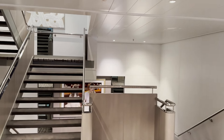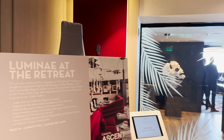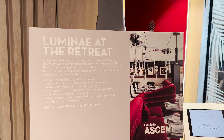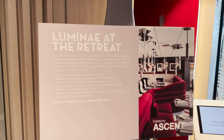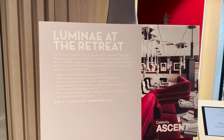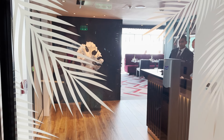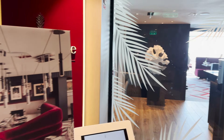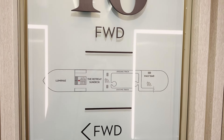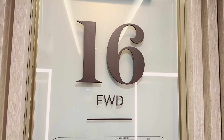On deck sixteen forward, turning to the port side, we find the entrance to Luminae — a restaurant exclusively for guests of the Retreat, similar to how Blu is for Aqua Class guests. Inside you can see the typical fine dining setup with floor-to-ceiling windows. With that, deck sixteen is complete.